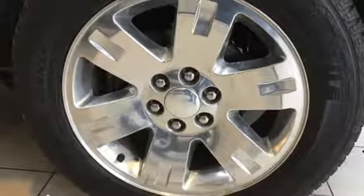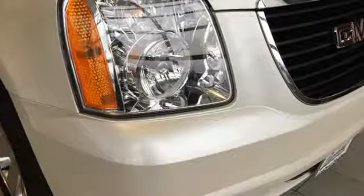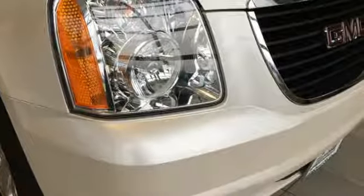GMC. Professional grade vehicles suited to fit your needs. See it for yourself when you take it for a test drive.